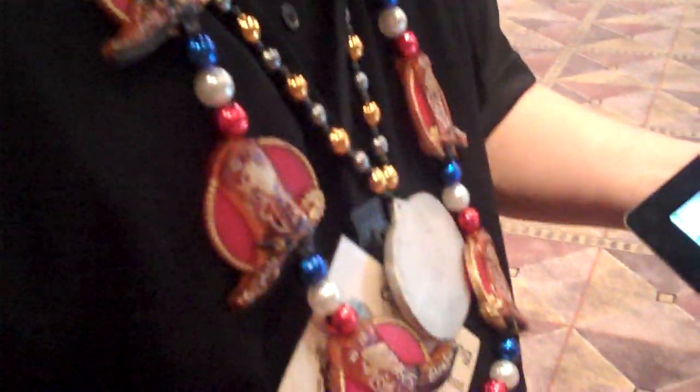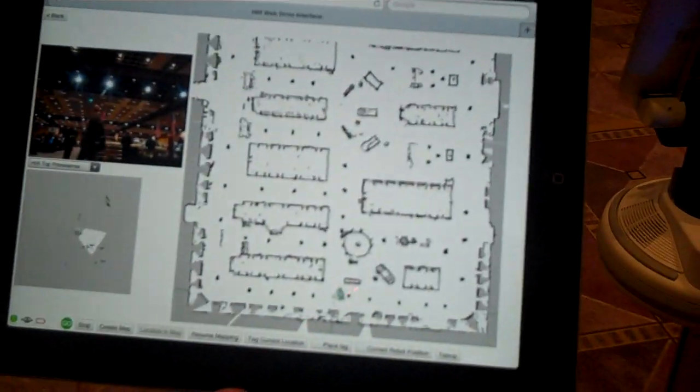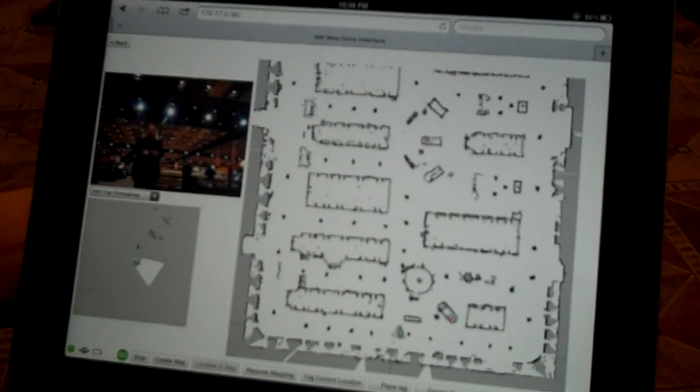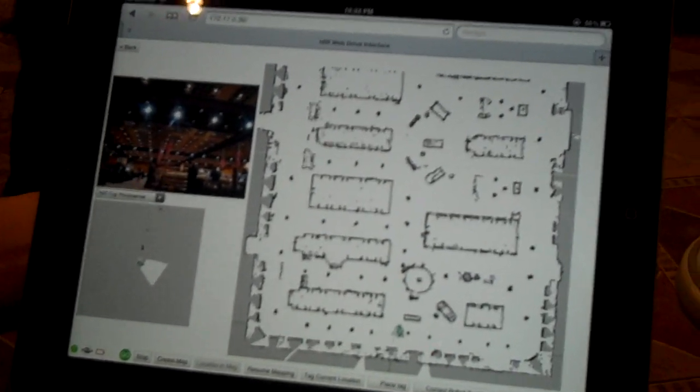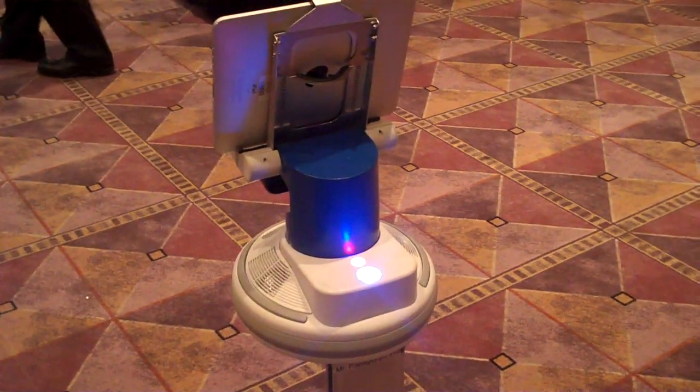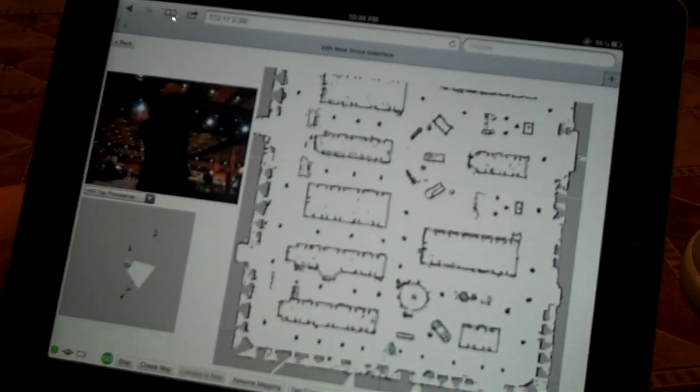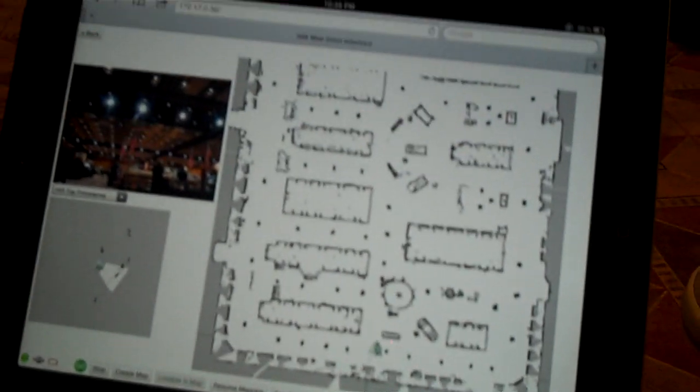I'm here at the iRobot booth, talking to this person with jewelry and a hat, holding an iPad running some iRobot app. Is this a shipping product? It's a prototype. So what's it going to do? Here you see a map — it's a robot map.